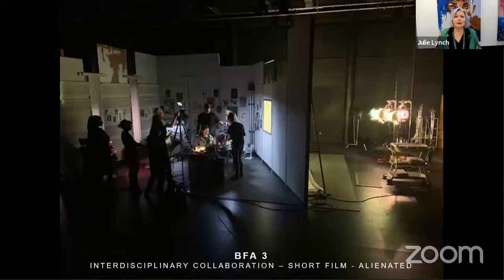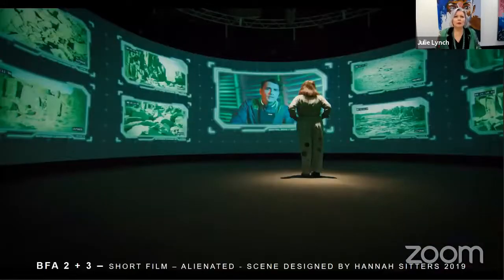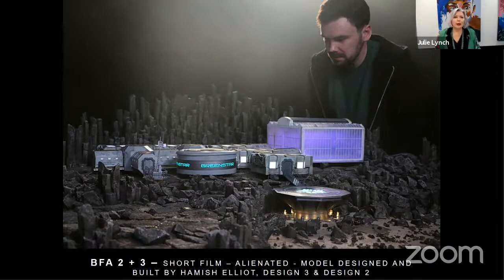The Interdisciplinary Collaboration subject in third year is a SCREAM project. This was a project from 2017 where students actually won the APDG Student Screen Design Award. Carl Johnson, who we'll be speaking to later, was part of that team. Students created a wide variety of locations and studio sets, including an incredible 3D model designed by Hamish Elliott with assistance from Design 3 and Design 2. We'll be speaking with Hamish later also.